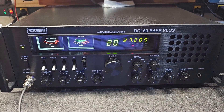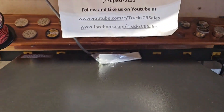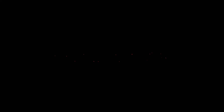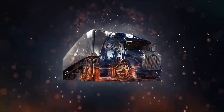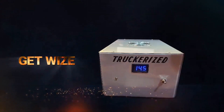All right, Richard, we'll get it out to you, man. I appreciate it. You know who it is — your friend Truck at truckcvsells.com. You got wise and got truckerized. Get wise and get truckerized today.